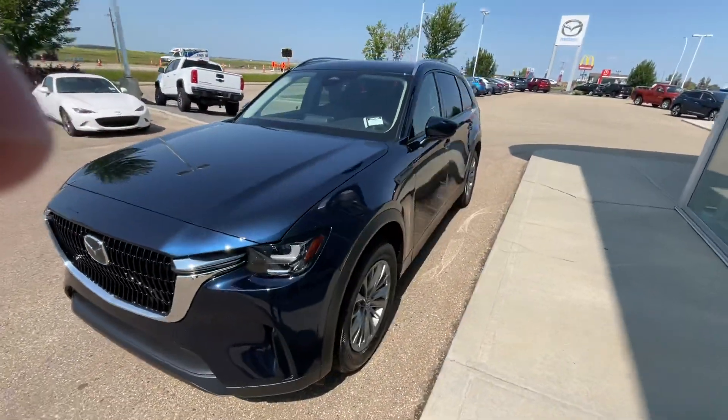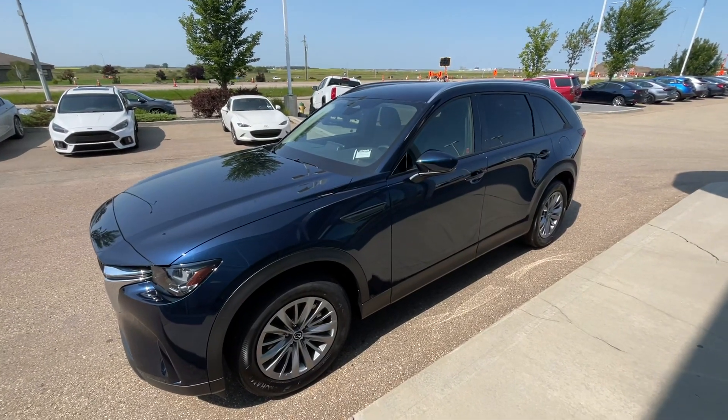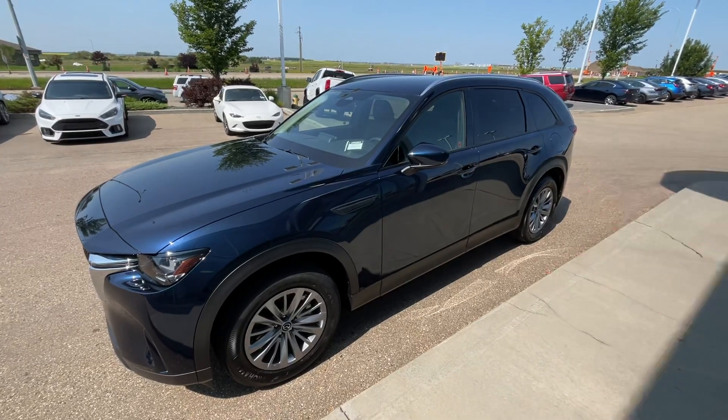But this one is out right now, they just test drove it. It's still available, it's still here. So when you can, come back down, or you can also give me a call at 780-360-7099 and I'll be happy to help you guys out. Thank you, bye-bye.